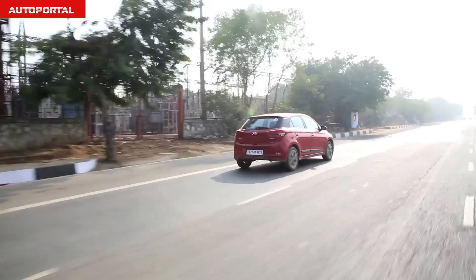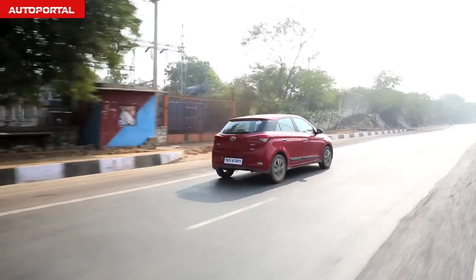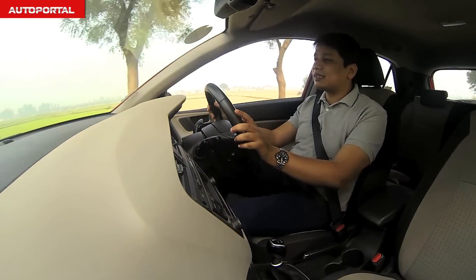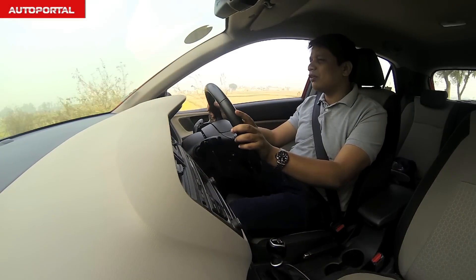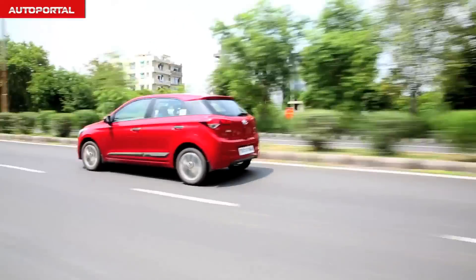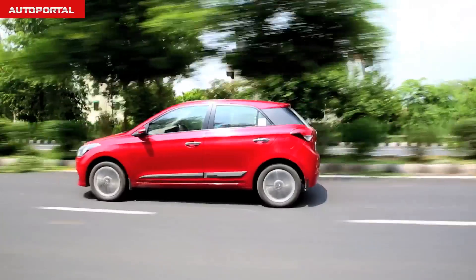The i20 feels a lot more quieter inside the cabin when you're pushing the rev limiter. In terms of overall responsiveness, both cars are more or less the same and both suffer from turbo lag below 1700–1800 rpm. But once you get used to it, both these cars are pleasurable nonetheless.